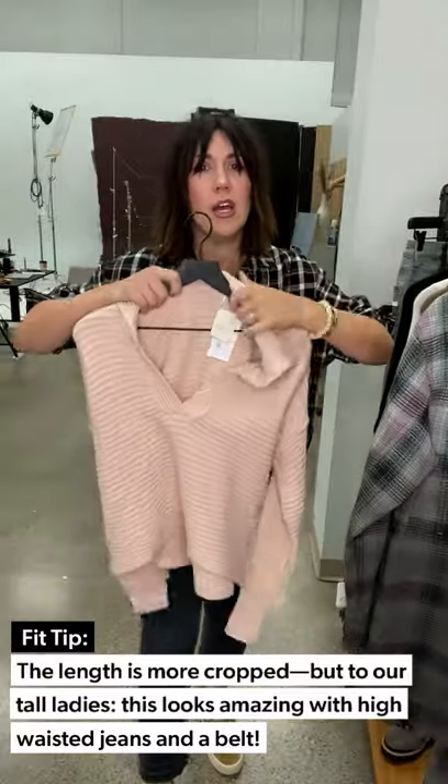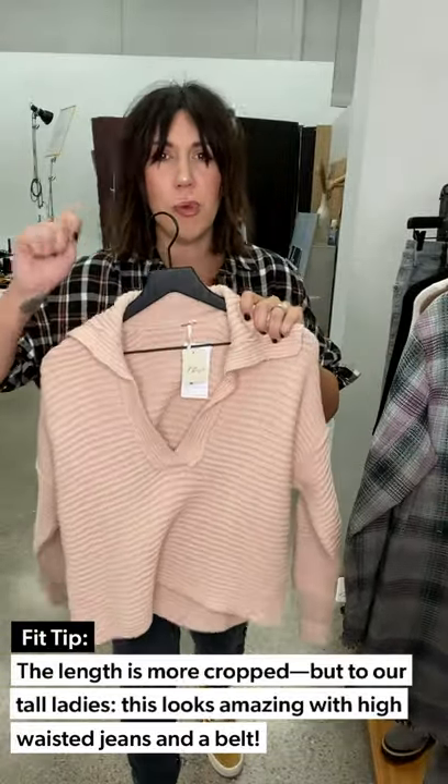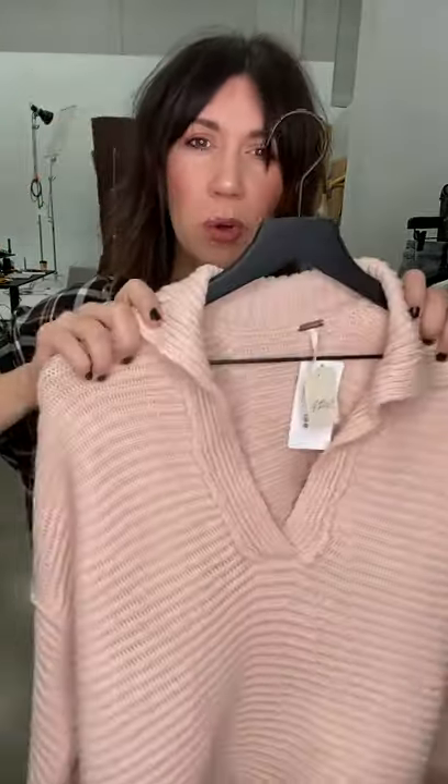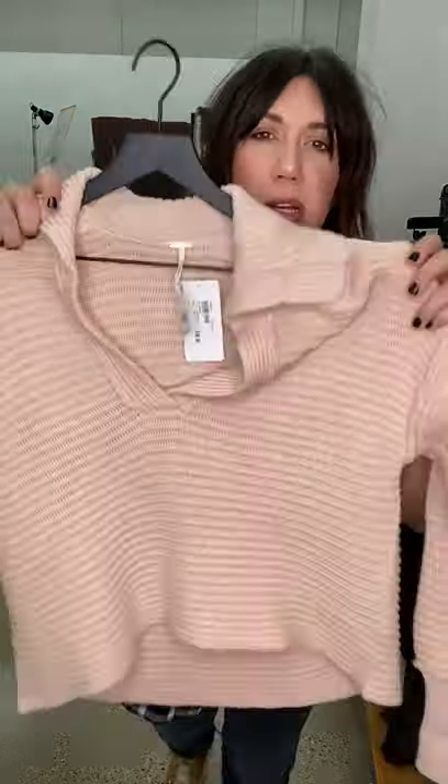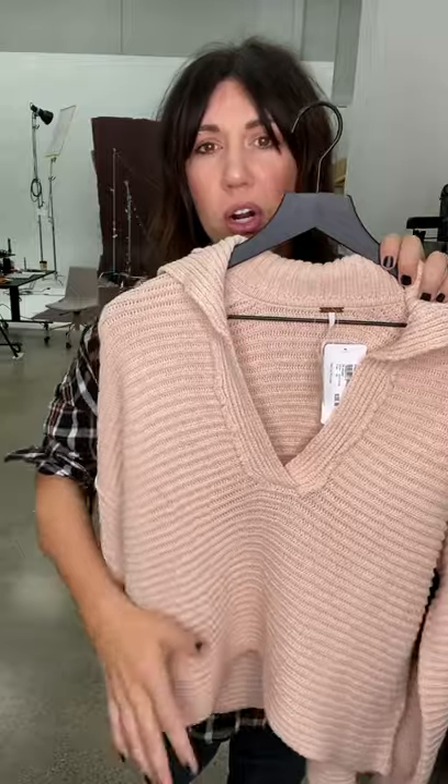It's more of a cropped sweater, but Brit from our social team — she's about 5'11" — was wearing this sweater with a high-rise jean and a belt and it fit her perfectly. So tall mamas, even though this looks a little shorter, it works for all body types.